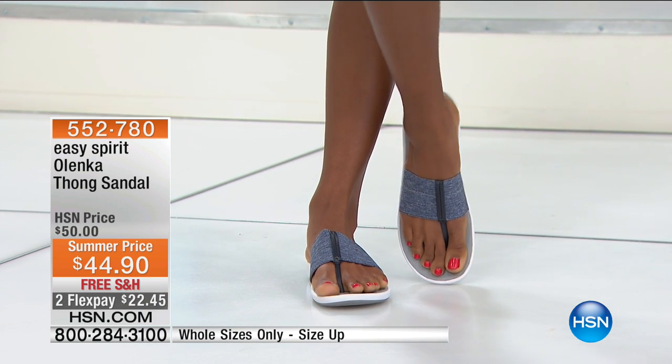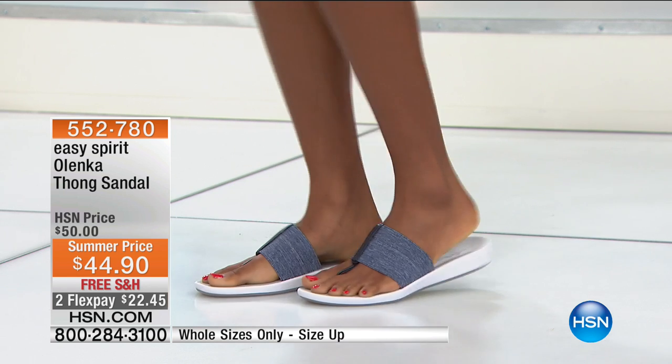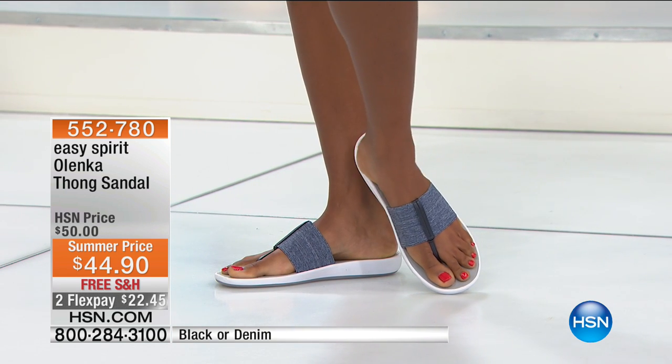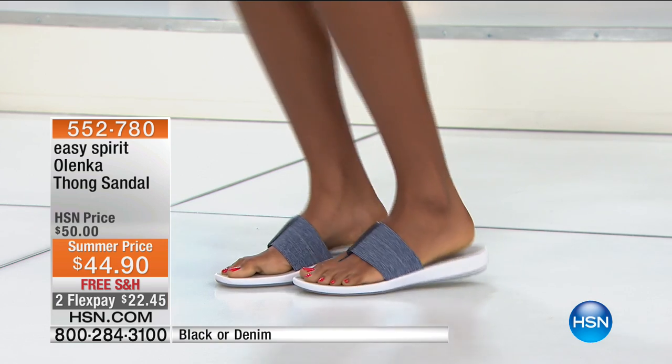This is the final 590 of the shoe that I chose to wear this morning. They're so cute. It's the Olenka Thong Sandal. I feel like I'm barefoot — they're so comfy and flexible.